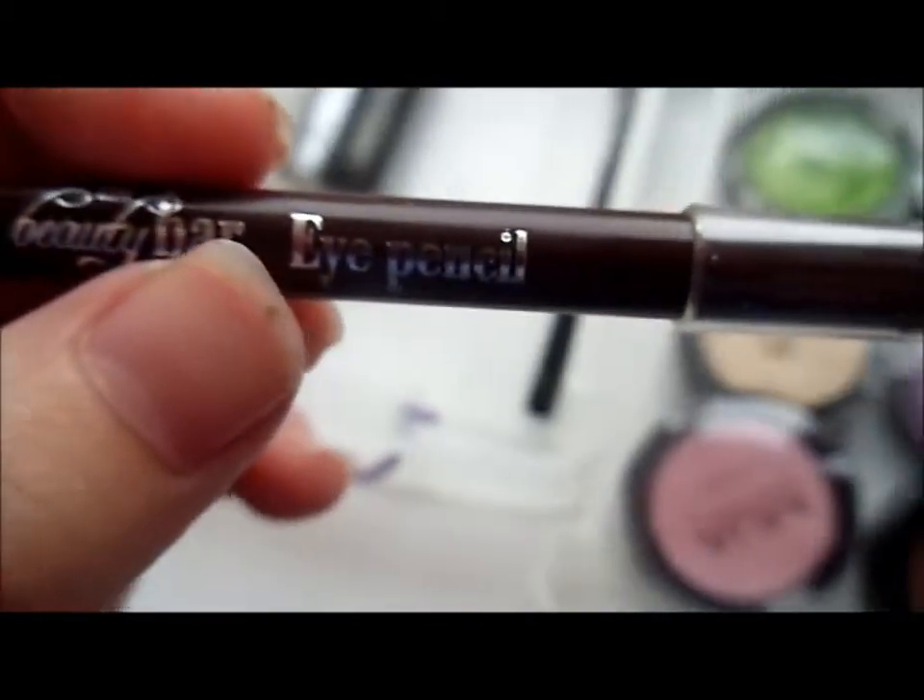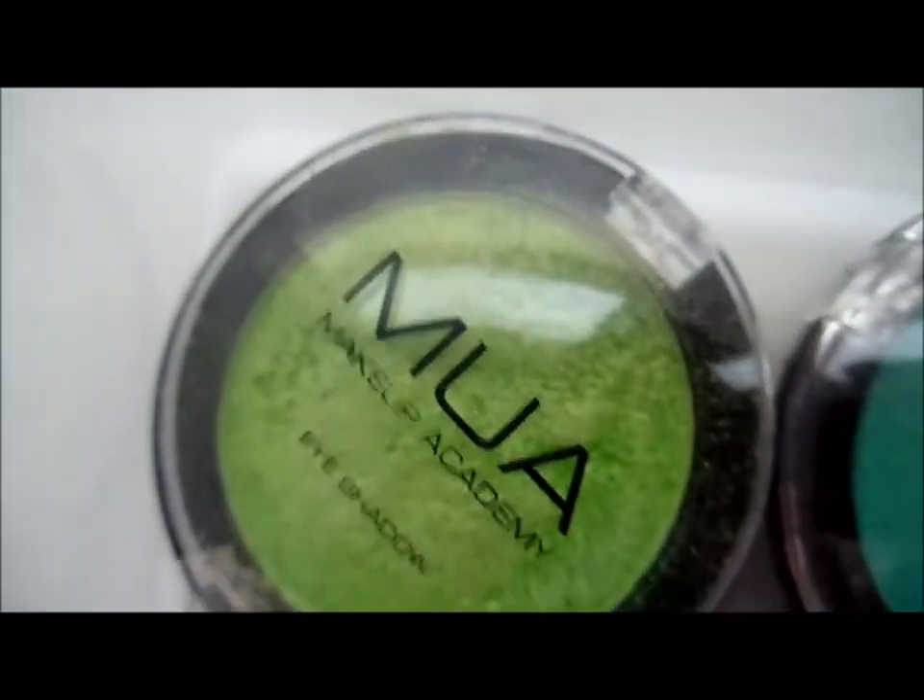The next drawer is eyeliners — I don't have many. I have an MUA pencil in Jet Black, a random Beauty Bar eye pencil in Brown, and two random glitter eyeliners.